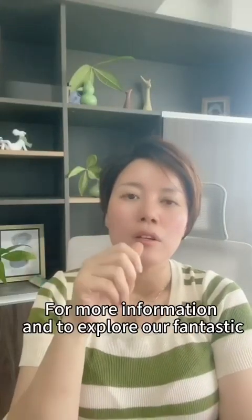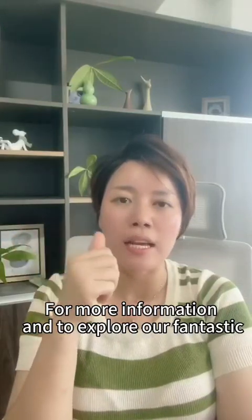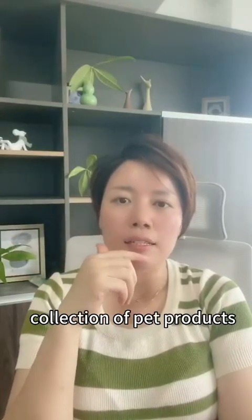For more information and to explore our fantastic collection of pet products, visit our website at www.idocast.com.